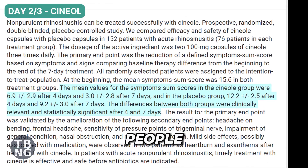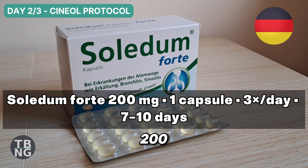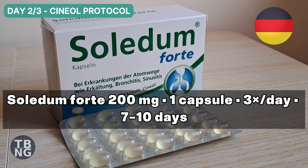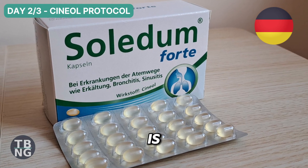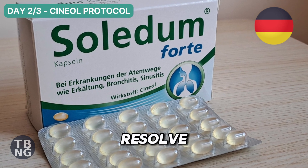In those trials, people reported faster relief from blockage and facial pressure than placebo. My protocol is Sinupret Forte, 200mg, one capsule three times a day, for seven to ten days, then stop. This is not blunt suppression like a steroid — it is modulation that helps your body resolve the flare.